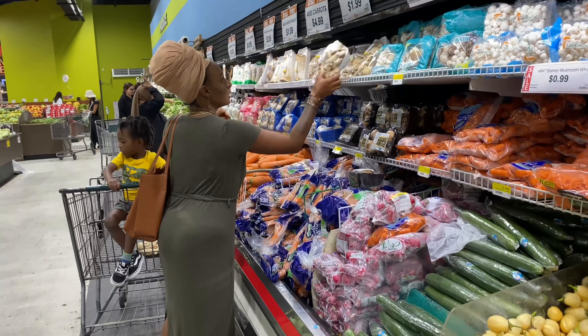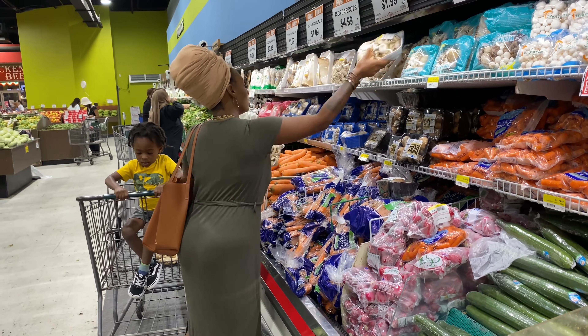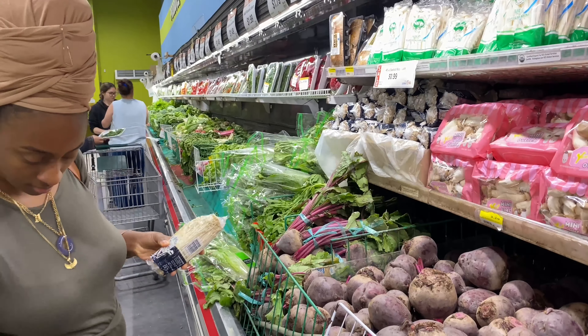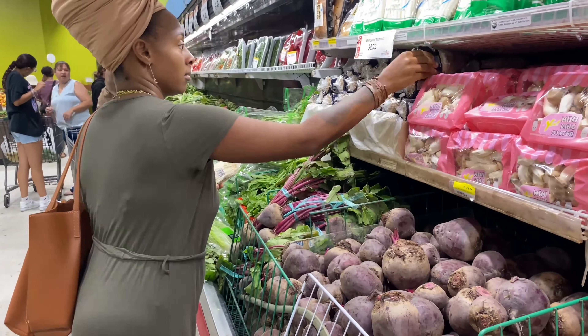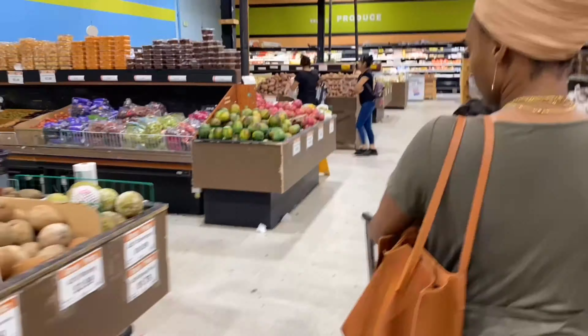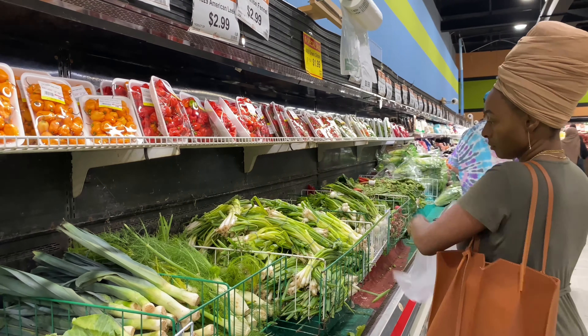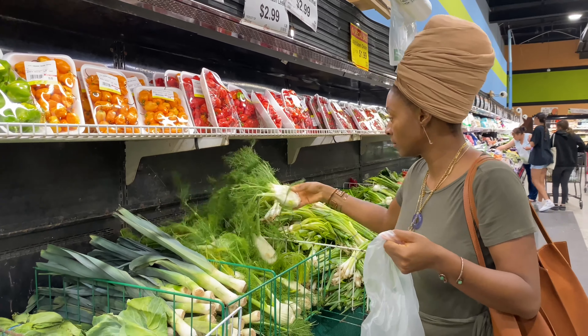As y'all can see, the produce section in this market is huge. This is where I get my mushrooms from. I feel like the grocery store just has the basic mushrooms, but this place has a whole section full of a variety of mushrooms.